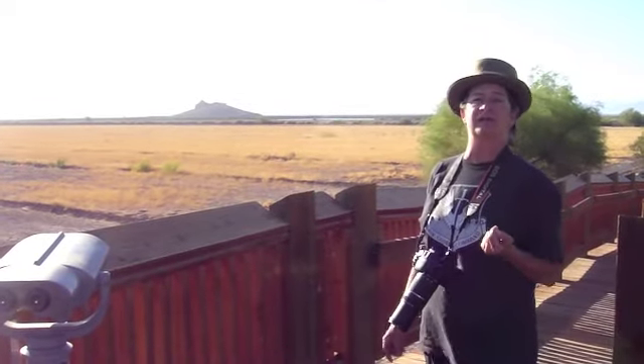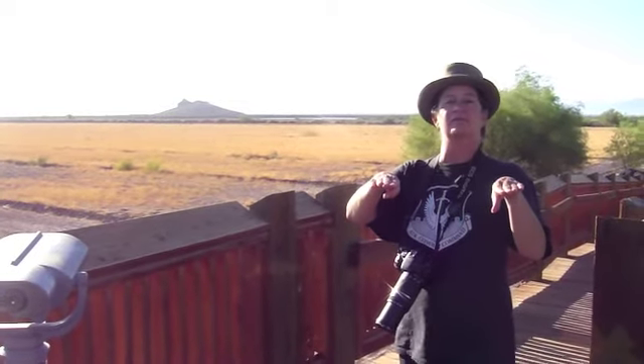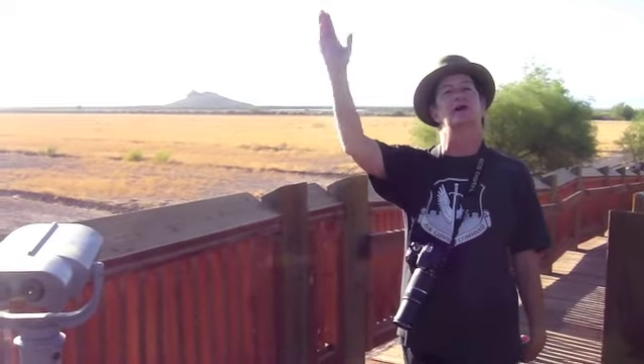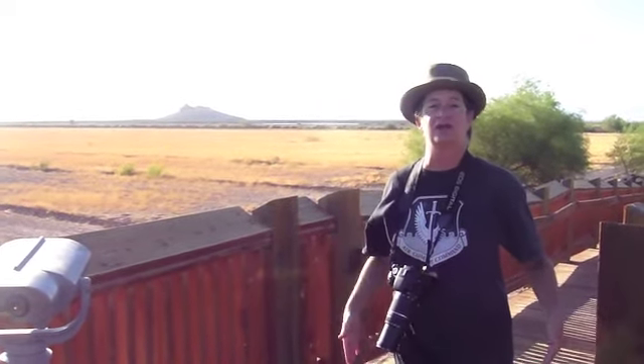These are basalt-based volcanoes because they are rifting zone, spreading zone volcanoes. Right now I'm standing on the Mid-Oceanic Ridge. It extends 7,000 miles down through the sea trenches, down through the Pacific Ocean. But this is part of the Mid-Oceanic Ridge.